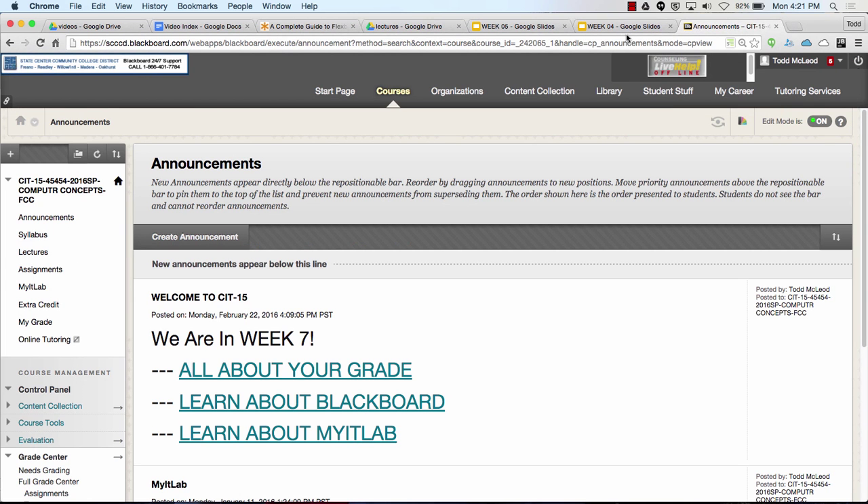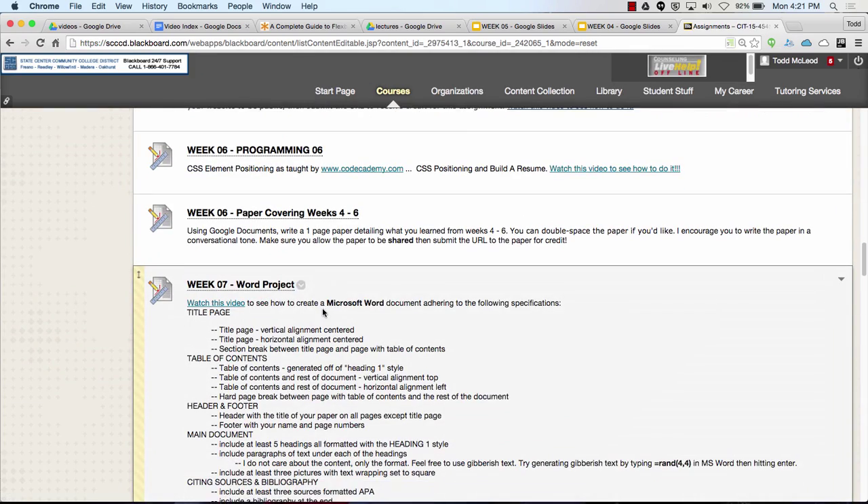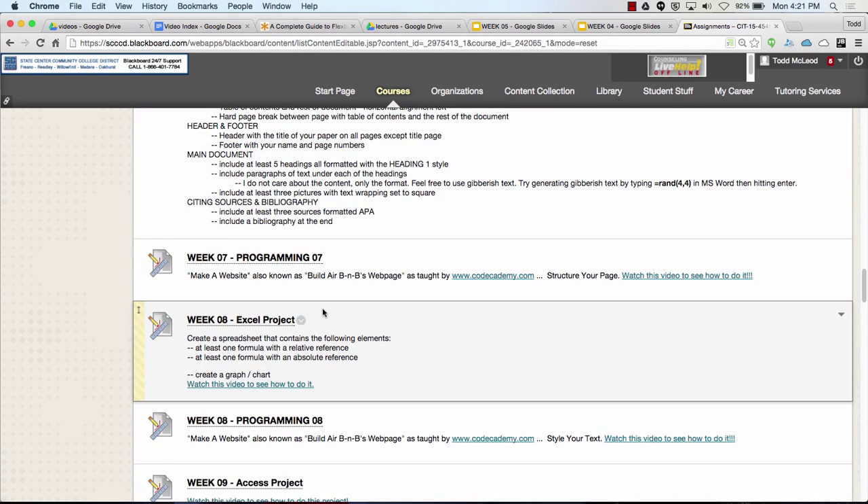Over in Blackboard, you have assignments through week seven. This week we have a word project and we have programming. That's it.